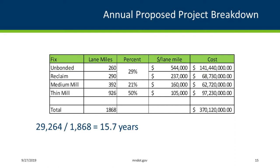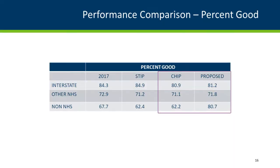On lower ADT roads, a type of reclaim and overlay is used on rougher roads. The chart shows the unbonded, reclaims, and different percentages within these categories, and also shows $370 million — meaning we're going to have to come up with about a 20–25% increase in funding to deliver this type of program. These projects are plugged into the pavement management system and we always look at future outcomes.